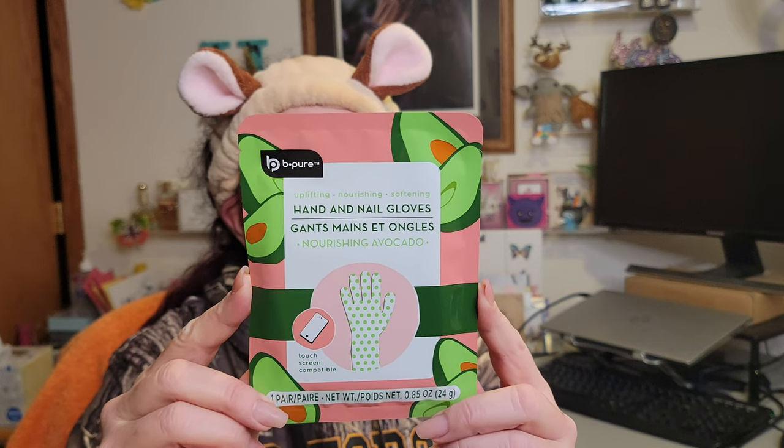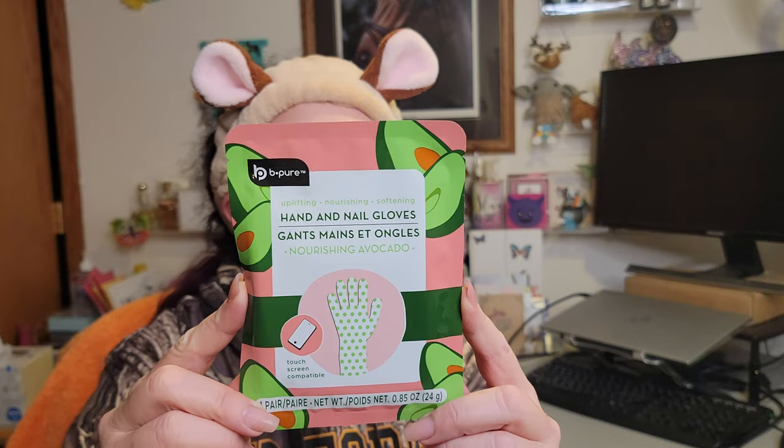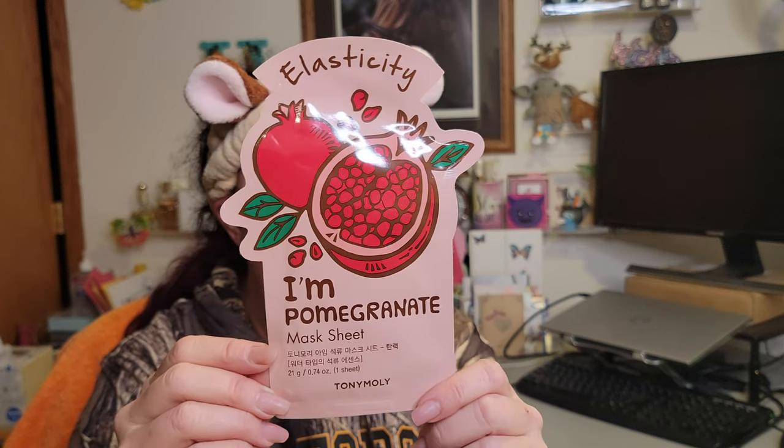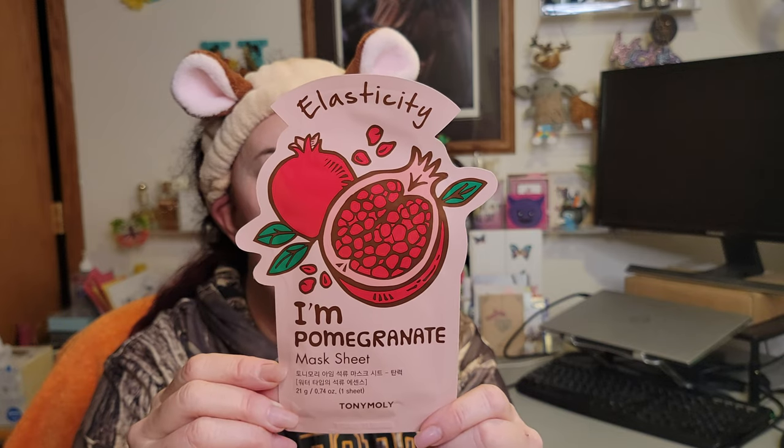Next is a New Zealand manuka honey and niacinamide sheet mask from By Nature — it's made in New Zealand and is cruelty free. Manuka honey is found only in New Zealand — amazing stuff! We also have hand and nail gloves for winter — these are touchscreen compatible. You massage the serum into your hands and leave them on at least 15 to 20 minutes, no rinsing needed. Great for dry winter skin!